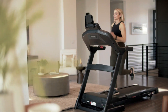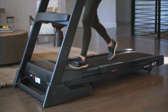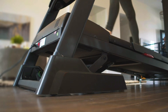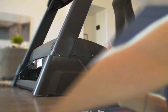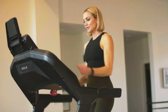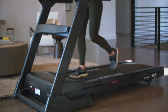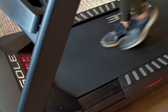Moving on to our selection for the best cushioning treadmill for bad knees, we have the Sole F63. Sole Fitness is renowned for its exceptional cushioning system, specifically designed to reduce impact and provide a softer landing for your joints, particularly beneficial for those with bad knees. The Sole F63 features a cushion flex whisper deck, which absorbs shock and minimizes stress on your joints by up to 40%, as claimed by the brand. This cushioning technology offers a balance between support and comfort, allowing you to enjoy a smoother and more forgiving running experience. Additionally, the F63 boasts a spacious 20-by-60-inch running surface and a 3 HP motor, delivering reliable performance for walking and running.